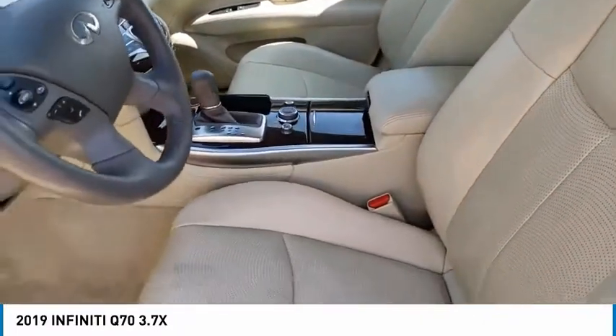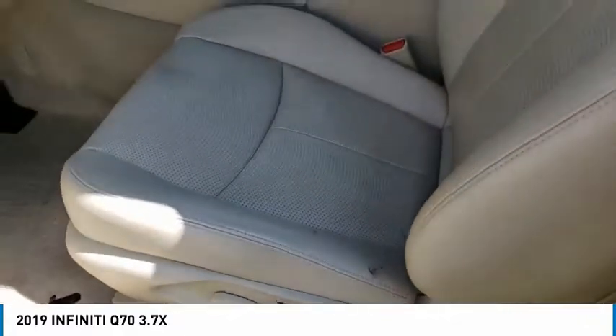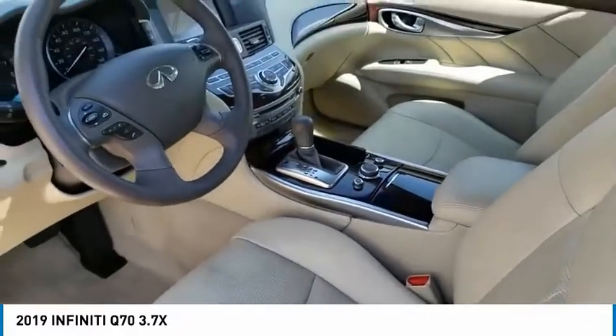Ventilated front seats, rain sensing wipers, speed control, power moonroof, four-wheel disc brakes.